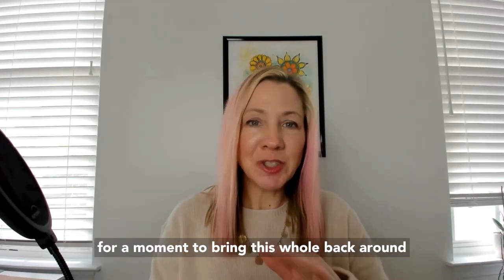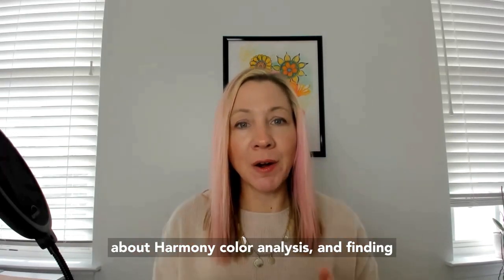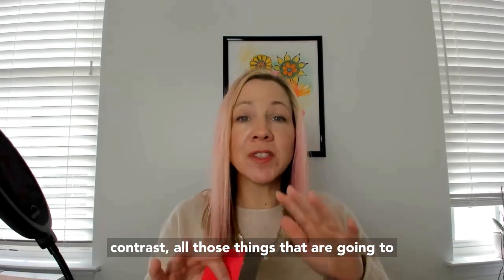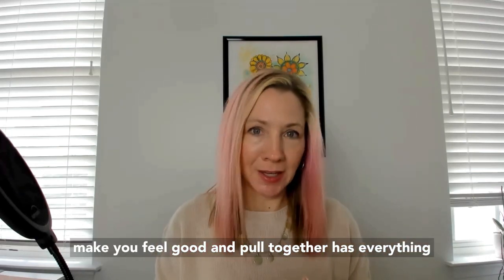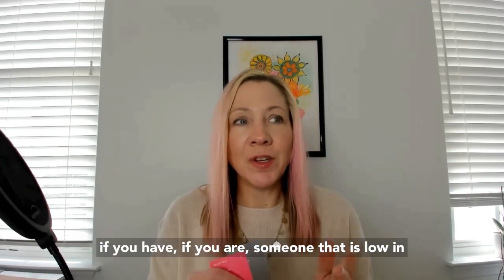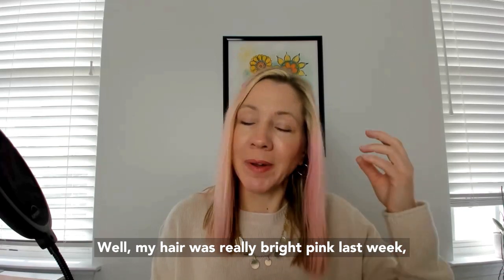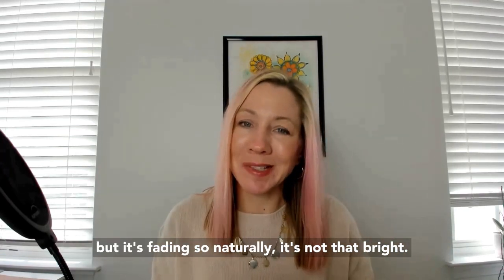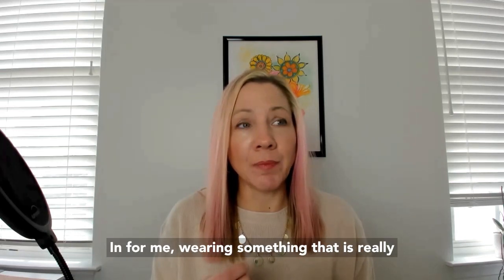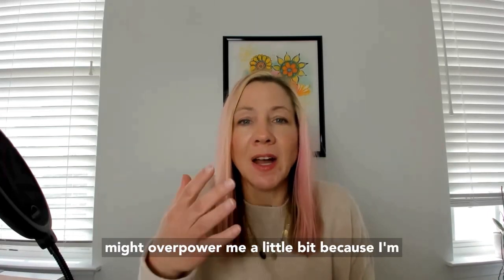Now back to color analysis, to bring this all back around to why I'm talking about this. Color analysis — finding the right clothes, the right patterns, the right contrast — has everything to do with how harmonious everything is. If you are someone that is low in contrast, like me, nothing's really that bright. For me, wearing something really, really bright might overpower me a little bit because I'm not that bright.